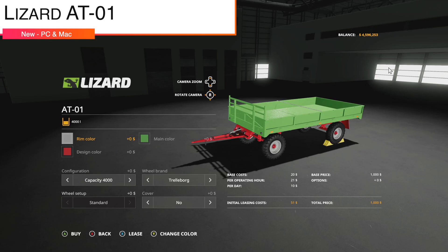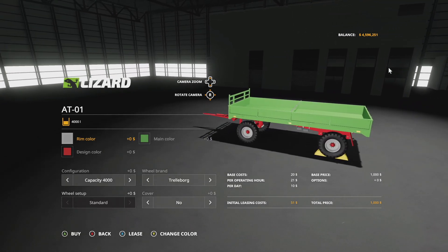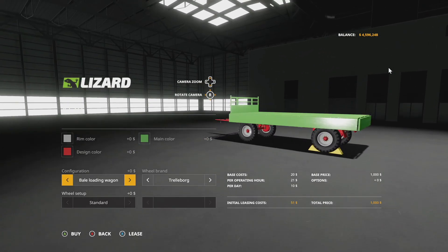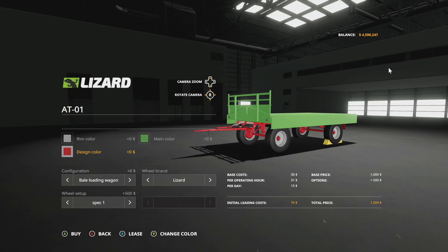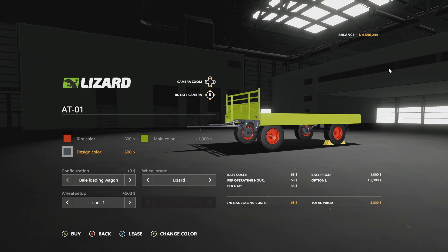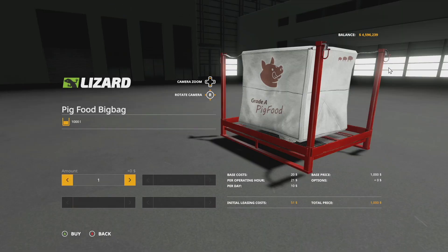Your last new mod for PC and Mac players is the Lizard AT-01 — a new trailer. It's a small auto-load trailer you can use to load things you'd handle by hand in real life, like egg boxes and small items. Capacity: 4,000 liters as bulk, or bell loading wagon. Wheel brands: Traileborg and Lizard, with spec one and spec two options. Rim colors are fully customizable — since it's a Claas day, let's go with Claas colors. This will also load baby bales, which is great.